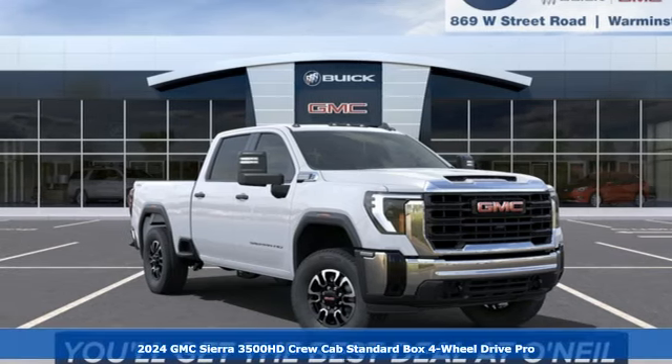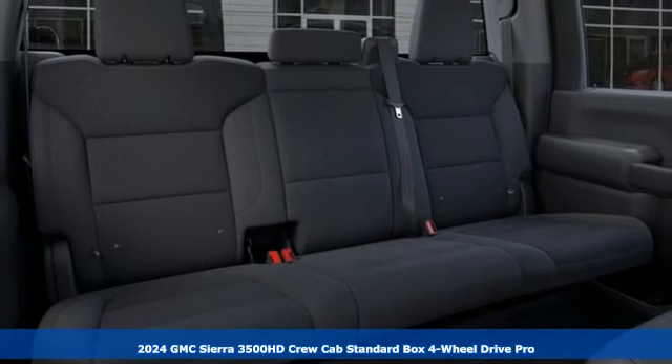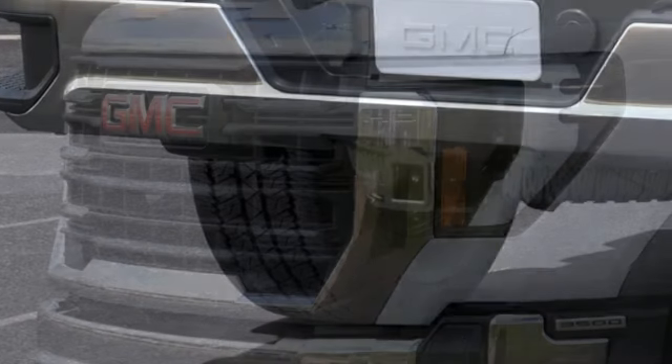It's a new 2024 GMC Sierra 3500 HD. Doing it right, doing it with ease. Heavy payloads are just what this truck was built for, and it comes with all the amenities you need.